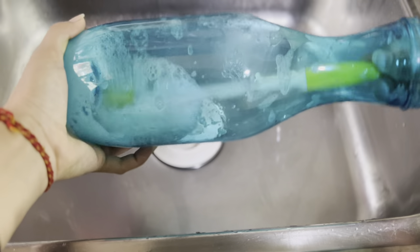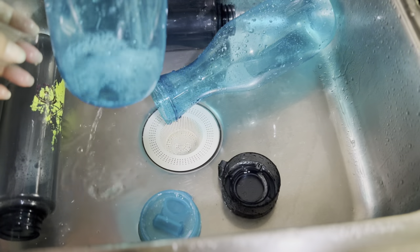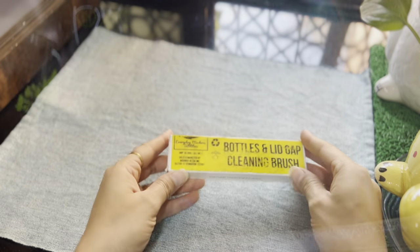Cleaning various types of bottles with different lids used to be a tedious task, until I discovered a product that efficiently tackles hard-to-reach areas, saving me ample time.